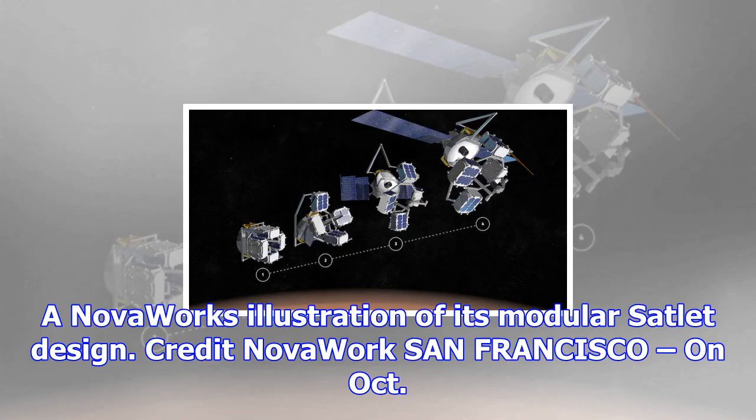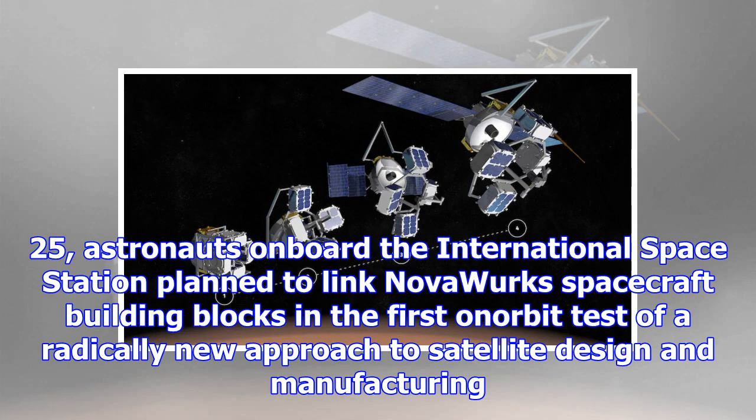A Novaworks illustration of its modular satellite design. Credit Novaworks San Francisco. On October 25, astronauts on board the International Space Station planned to link Novaworks spacecraft building blocks in the first in-orbit test of a radically new approach to satellite design and manufacturing.